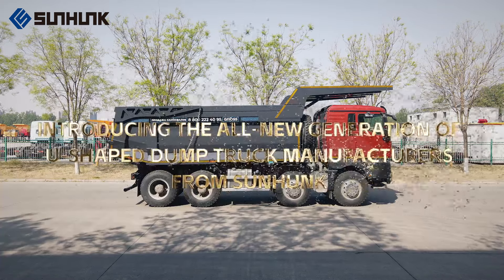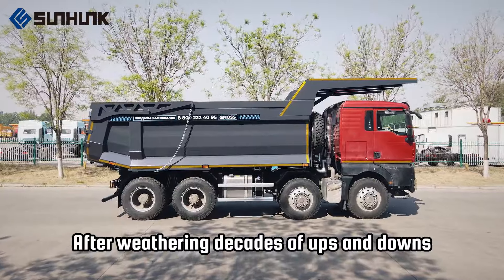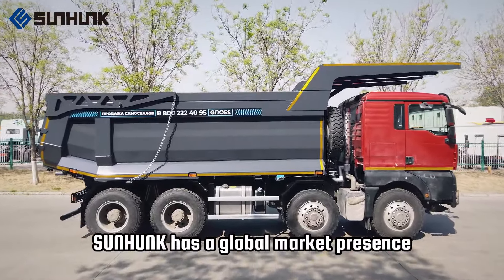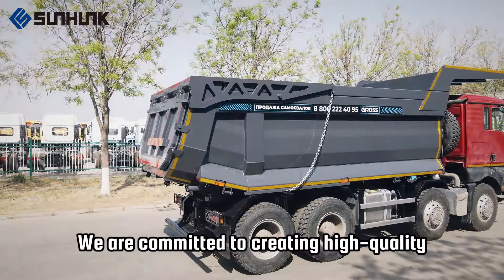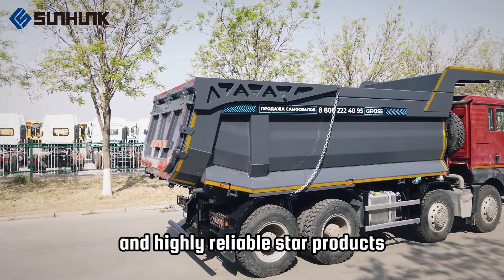Introducing the all-new generation of U-shaped dump truck manufacturers from Sunhunk. After weathering decades of ups and downs, Sunhunk has a global market presence. We are committed to creating high-quality, high-standard, and highly reliable star products.